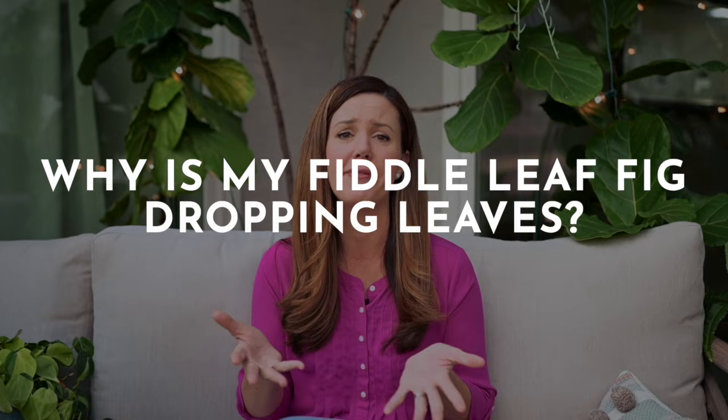Hey guys, I'm Claire Akin, The Fiddle Leaf Fig Girl, and today I want to answer your questions that I get all the time — why is my fiddle leaf fig dropping leaves?